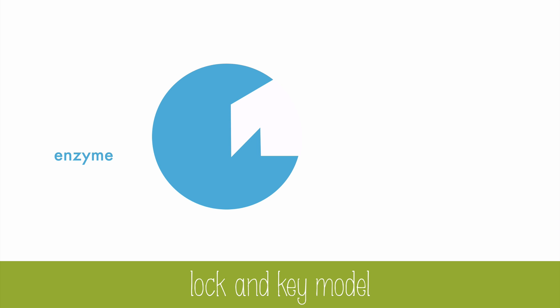Enzymes work only on one specific substrate. The enzyme and substrate fit together like a lock and key. In this example, the substrate is broken down into two products. But some enzymes will put things together.